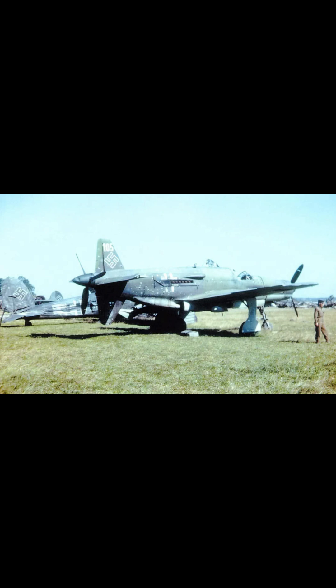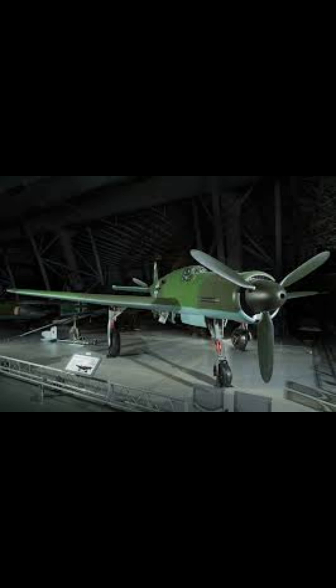Embodying innovation, ambition, and a glimpse into the future of aircraft design, the Do 335 — the brainchild of the German aircraft manufacturer Dornier — stood out with its distinctive push-pull configuration, sporting two engines: one mounted in the nose and another at the rear of the fuselage.